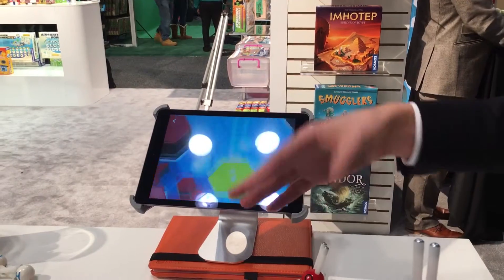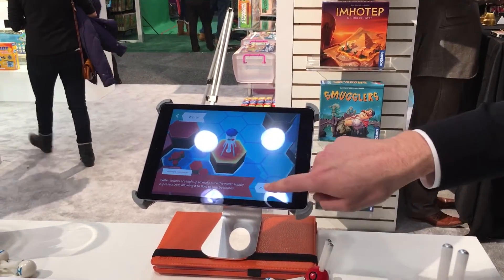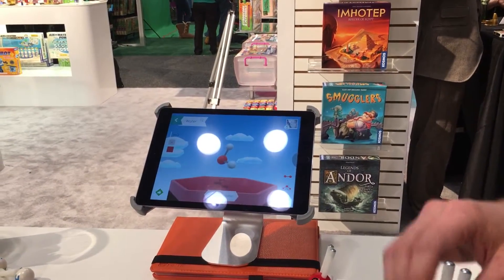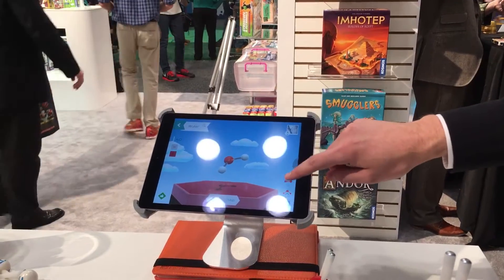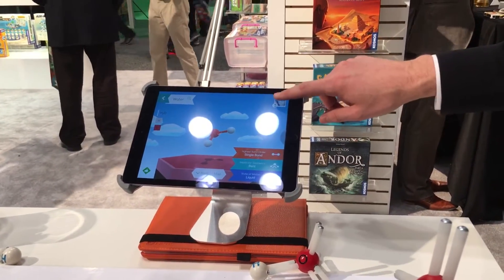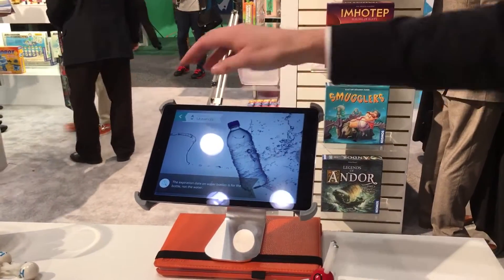It goes into this world where you collect all these different molecules that you've built, and I'm going to examine it. So this shows me the model, shows me some of the different structural properties, and tells me about water in the real world — that gives me context.